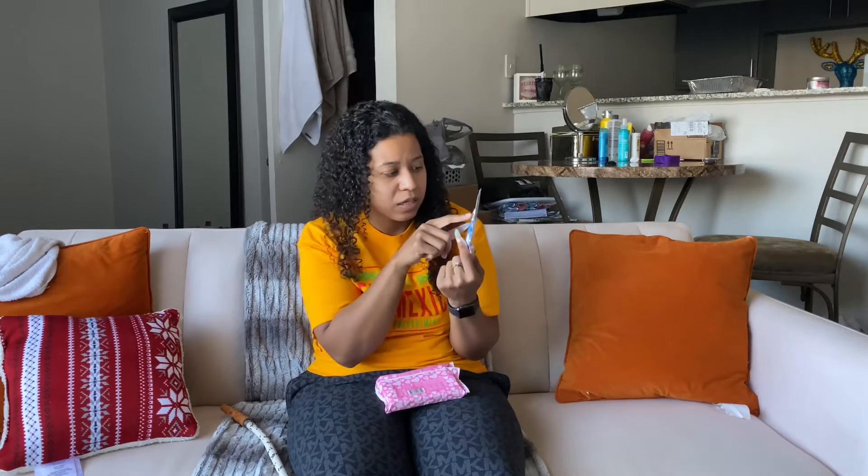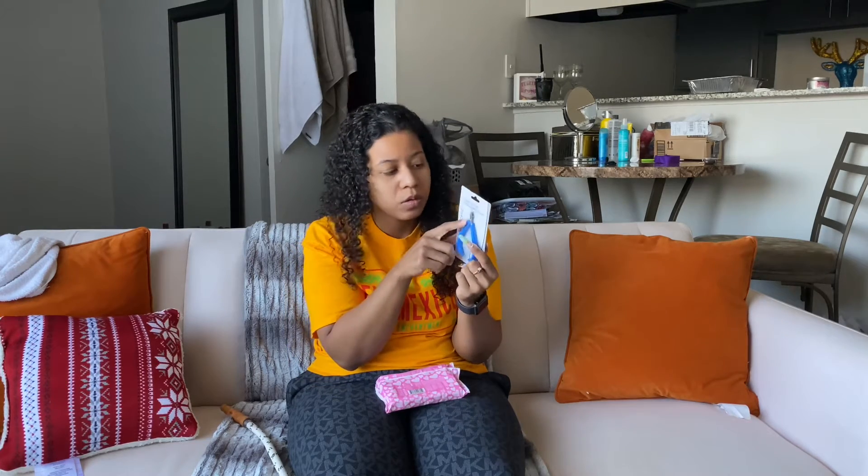I got some more cuticle trimmers. I actually like the way these look because the cuticle part — where you take off the cuticle — is actually a lot smaller than the average ones you buy, so we'll see if this turns out even better.